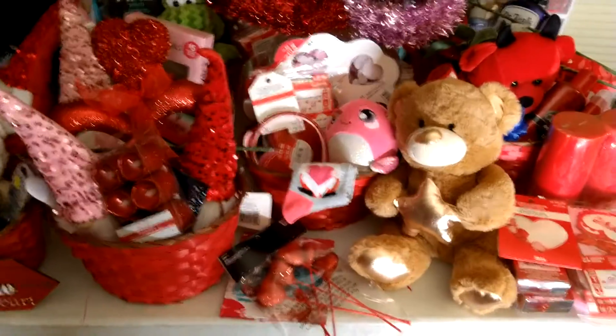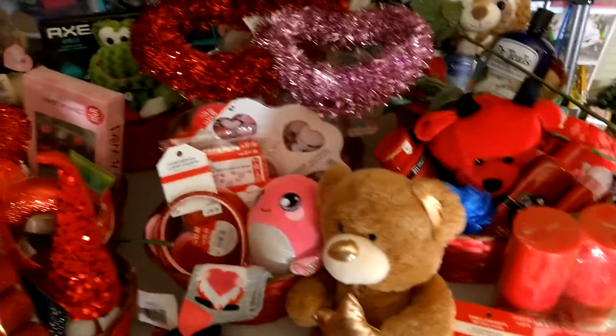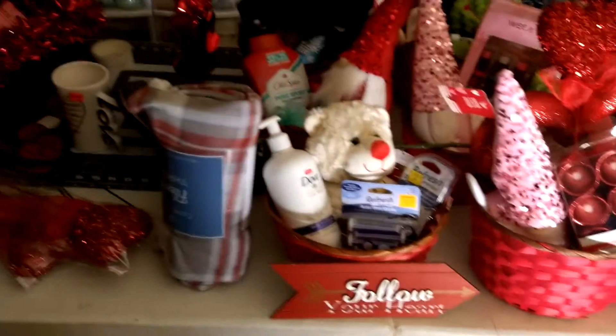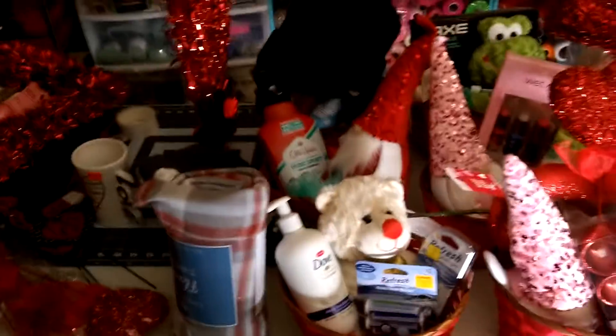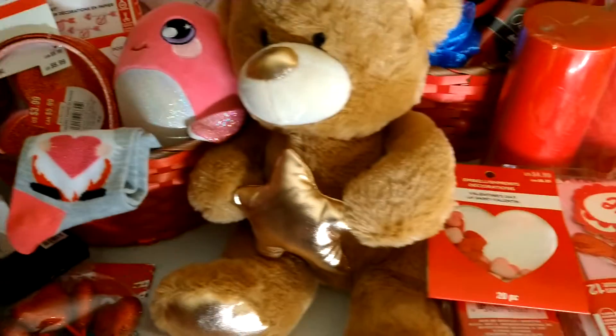Going back to my hauls and what I do at my hauls, I just use all of the stuff that I get on sale throughout the year. Here's a lot of Valentine items, but I do have a lot of other items as well, as you can see. And I just make beautiful gift baskets with them.